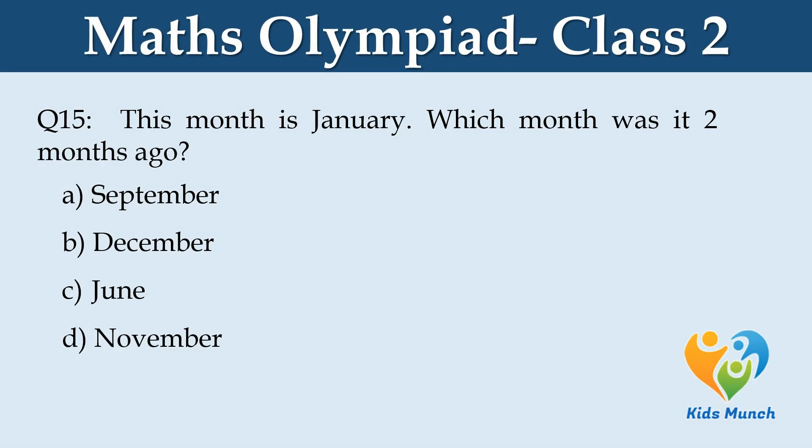This month is January. Which month was it two months ago? Option A: September, Option B: December, Option C: June, Option D: November.